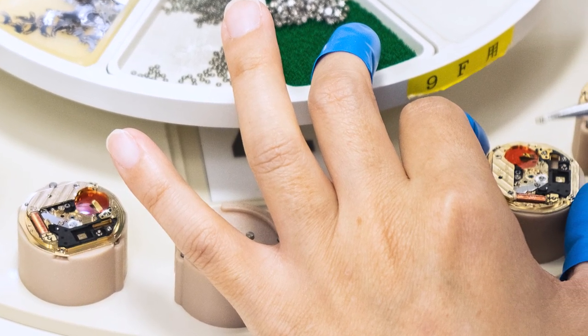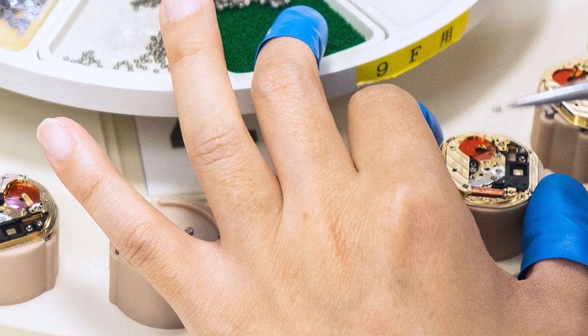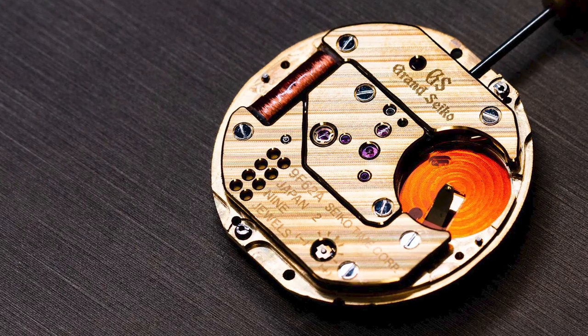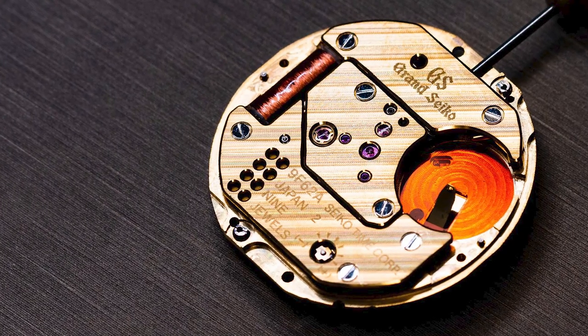...the engineers at Grand Seiko test each individual crystal for its response to fluctuations in temperature, and then pair each crystal with an integrated circuit that has been specifically programmed to work with the properties of that crystal.